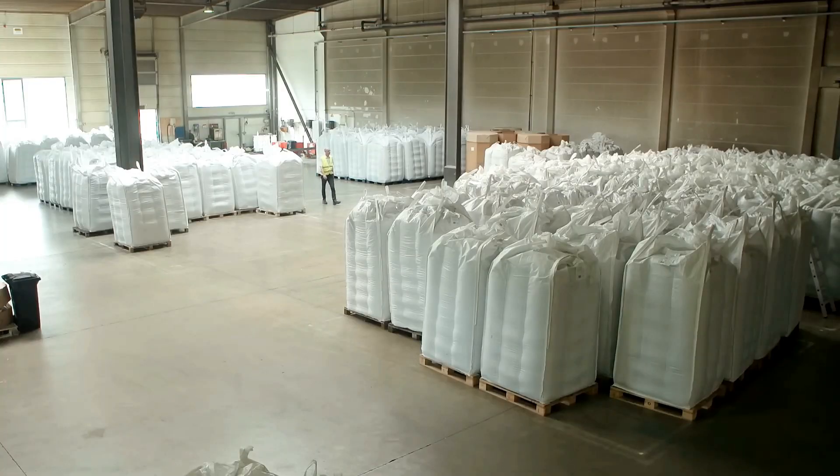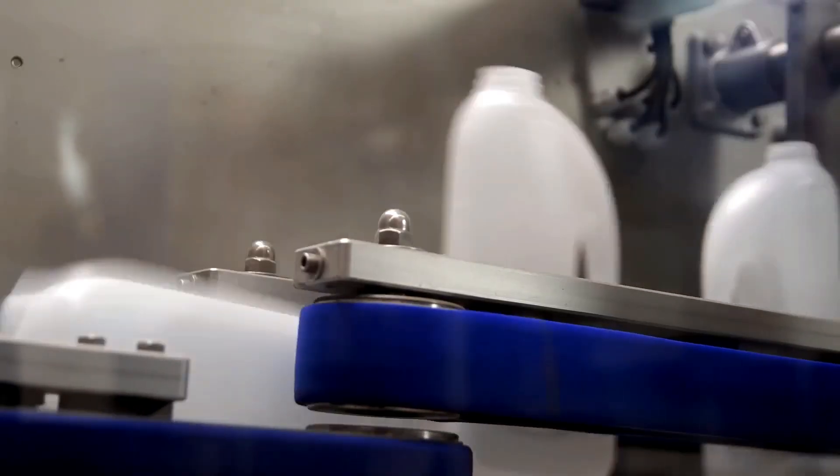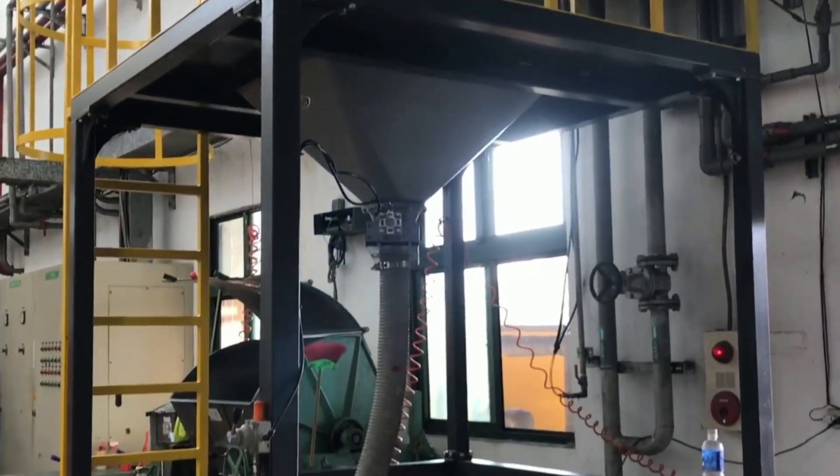The disparity between production and recycling highlights a massive environmental puzzle. We're churning out plastic faster than we can clean it up. That said, let's explore how this waste is transformed into something valuable.